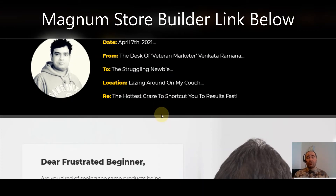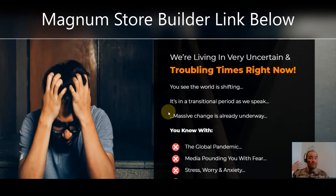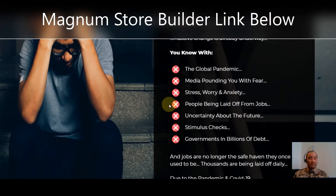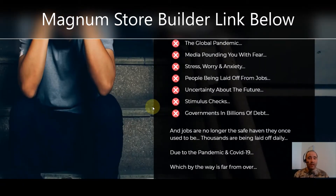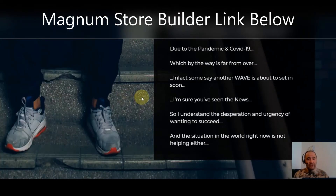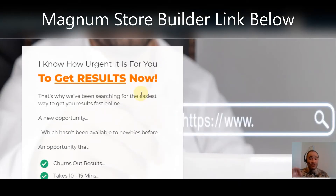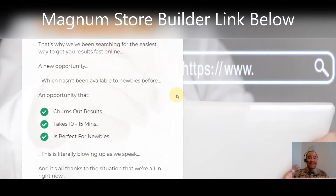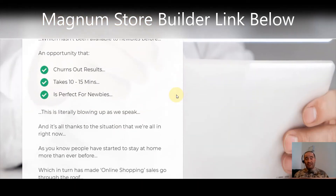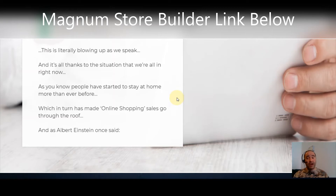This is brand new — April 7th, 2021 — from veteran marketer Venkata Ramana. If you're a struggling newbie, he's written this for you. We're living in troubling, uncertain times right now — pandemics, fear, stress, anxiety, stimulus checks, government bailouts. Jobs are no longer the safe haven they once used to be. How urgent is it for you to get results right now? They've found this new opportunity — it churns out results, takes 10 to 15 minutes, is perfect for newbies, and it's literally blowing up as we speak.